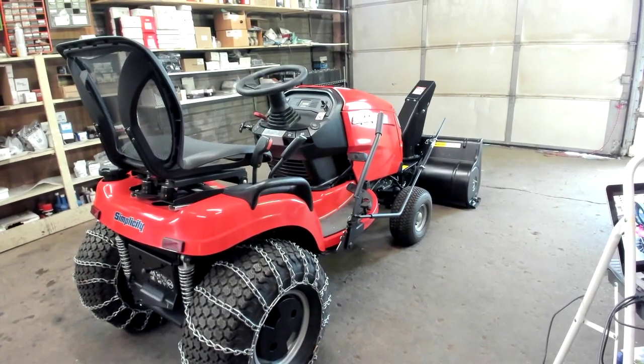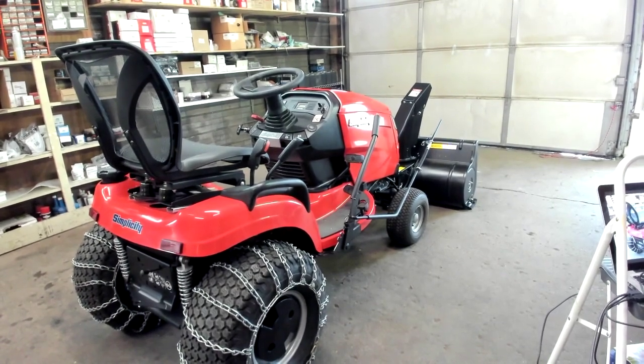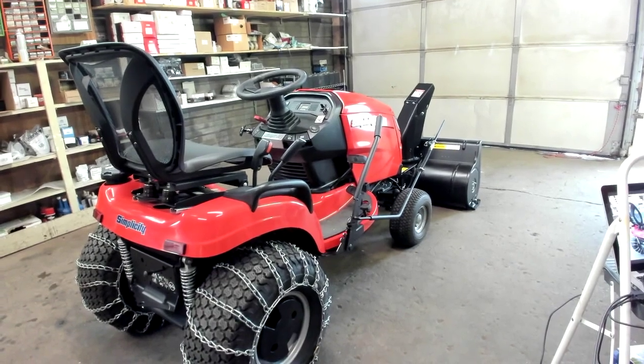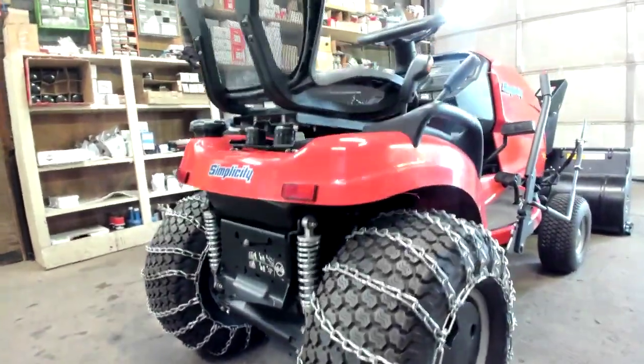Today's feature is the Simplicity Broadmoor. This all-season garden tractor features automatic controlled traction or two-wheel drive, making it easy to navigate through snow and hills. It also features rear suspension for comfort, a fabricated deck, and a snowblower.